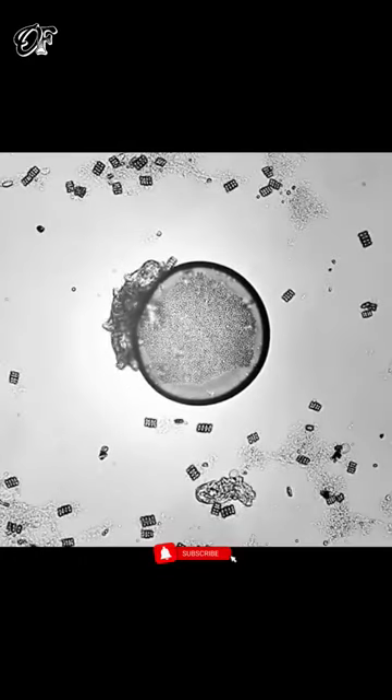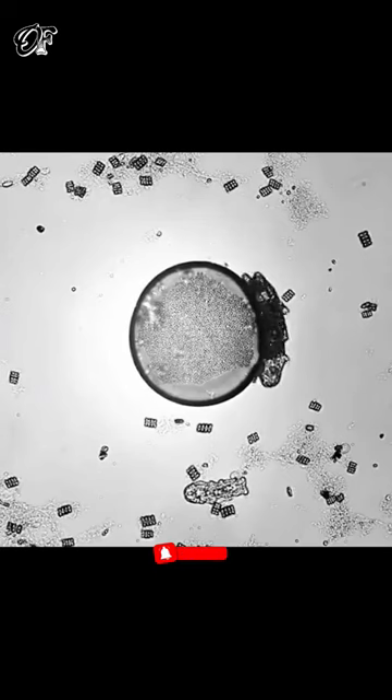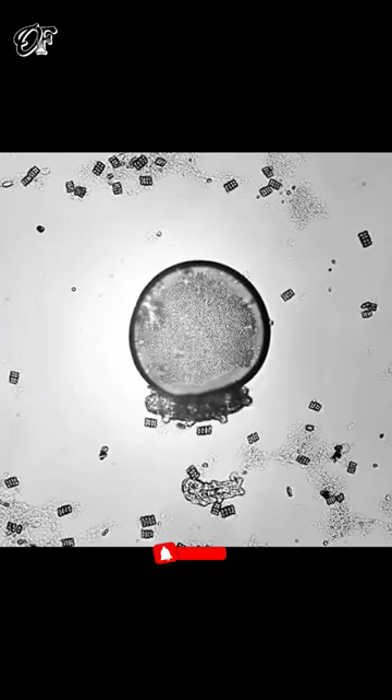This microscopic water bear appears to be scratching its back, like big bears scratch on trees. What do you think the little tardigrade is actually doing?